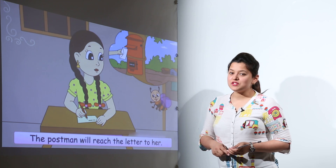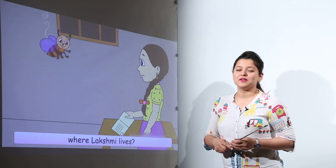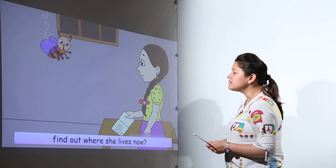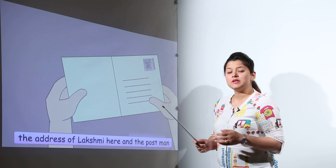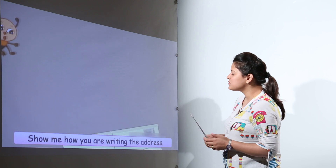How is this letter going to reach Lakshmi? Meenu is going to write the letter and put it into the red box. Have you noticed that red box? It is known as the post box. But how is that letter going to reach exactly at Lakshmi's place? We need to mention her address also.